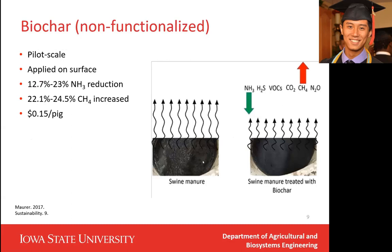The third research I want to talk about is biochar, which is non-functionalized, so it is very cheap. Biochar is a product from the torrefaction process of any biomass. We also applied the biochar on the surface of the manure, and this research was also on pilot scale. The results show ammonia reductions and an increase in methane production. The lowest cost of the biochar is $0.15 per pig.